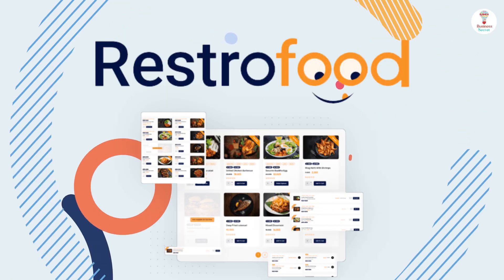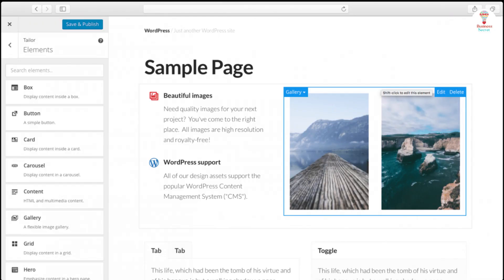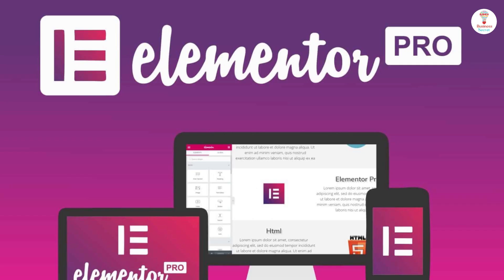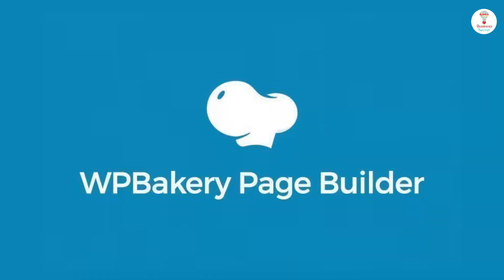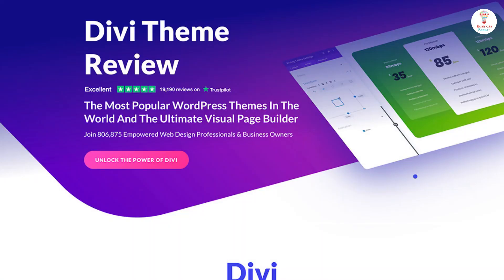RestorFood supports any kind of page builder that has support for using a shortcode, including Gutenberg, Elementor, WP Bakery, Visual Composer, Brave Builder, Divi Builder, and more.